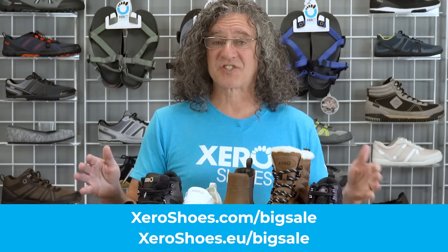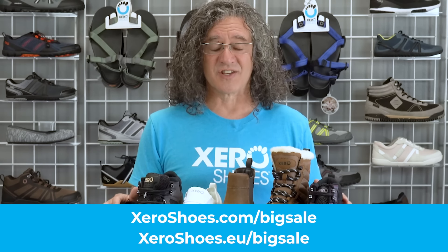If that's all you need to know, go to zeroshoes.com/bigsale or zeroshoes.eu/bigsale and you'll get all the details. To register to win one of those gift certificates, it's really, really simple. You'll find our Sweepstakes app on those pages — on the right or bottom of the page — with different activities you can do to get different entries. The more entries you get, the better your chances of winning.